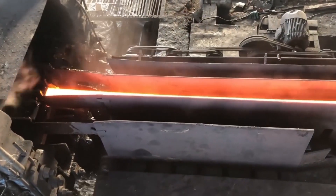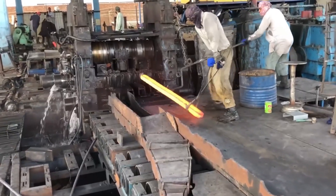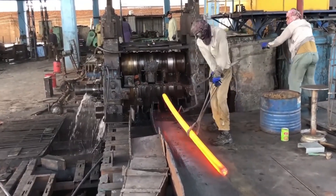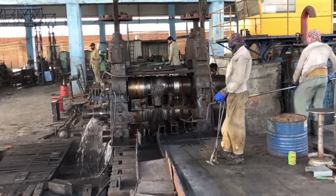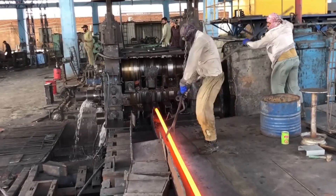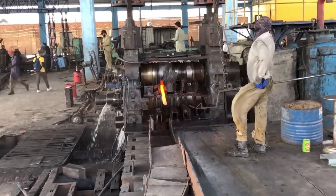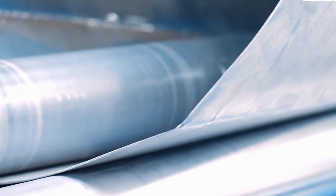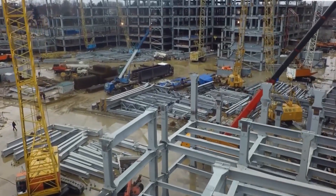For steel that needs to be even stronger and more precise, the next step is cold rolling. Unlike hot rolling, this process happens at room temperature, where the steel is pressed even tighter to make it harder and smoother — perfect for products requiring extreme accuracy. But cold rolling makes steel more brittle, so some batches go through annealing: a heat treatment process that softens the steel just enough to keep it strong but flexible. Depending on its final use, the steel may then be cut, bent, stamped, or welded using advanced machines like laser cutters and industrial presses.